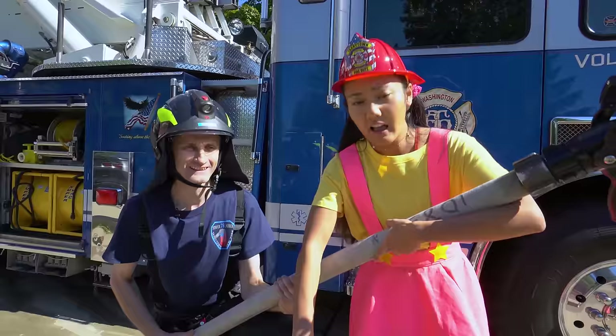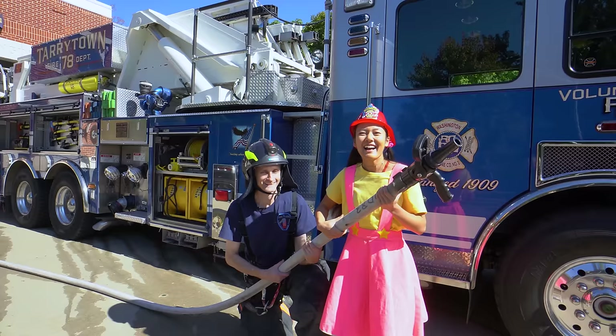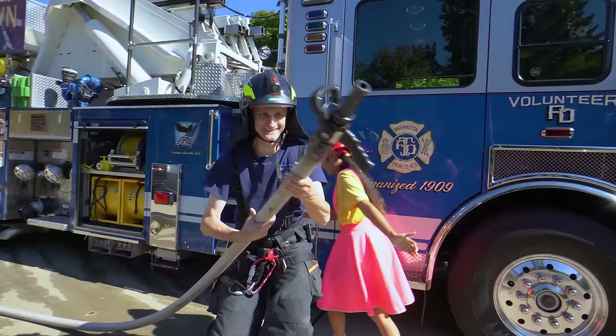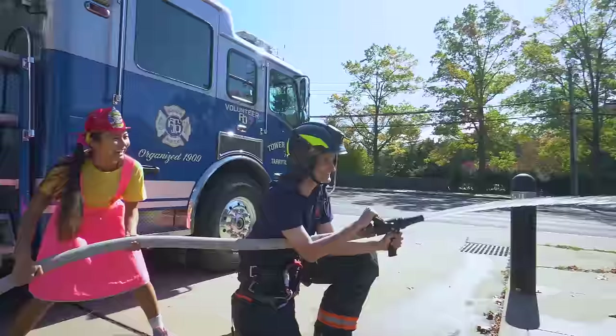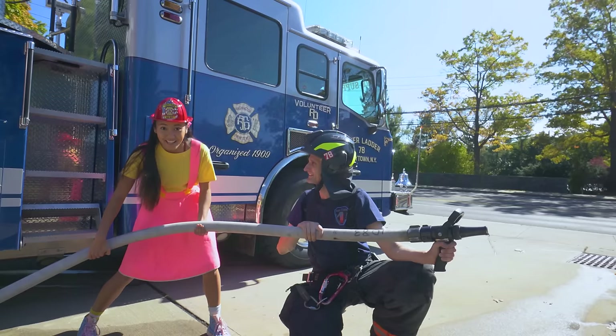Call 911 when you get outside! Good job, Ellie! Time to see how this fire hose works. Ellie, you ready to back me up? Yep! Three, two, one, go! Whoa! Wow! Awesome!